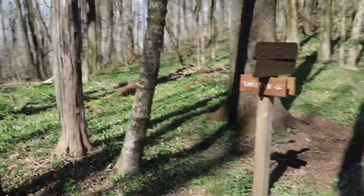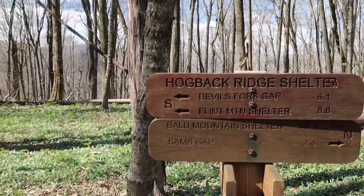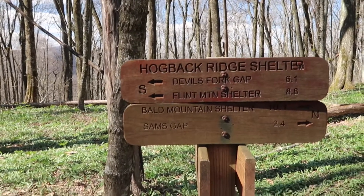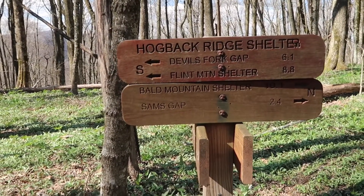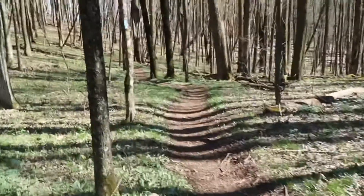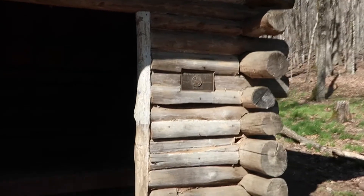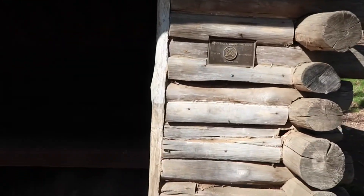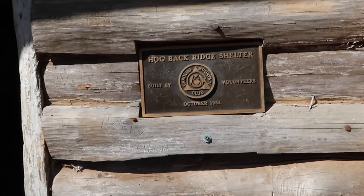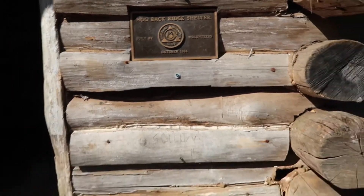And finally we've made it — Hogback Ridge Shelter! That's the trail going north right there, and this here takes us down to the shelter. Alright, let me get down there and I'll show you the shelter. Here we are — Hogback Ridge Shelter, again by the Carolina Mountain Club. Another nice shelter.